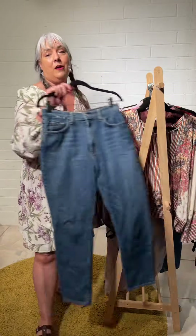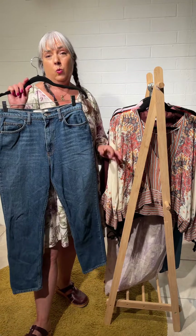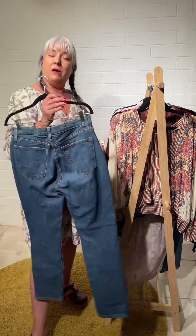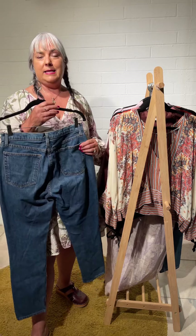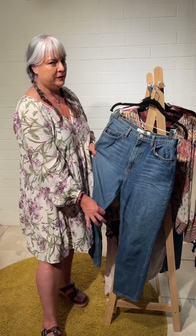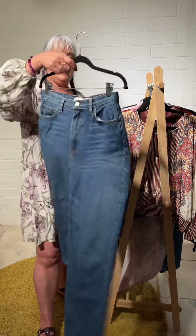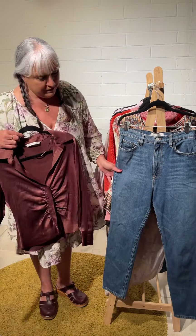Next up, these amazing Reformation jeans — they're called the Julia Crop and they're high-waisted cigarette jeans. The fiber content says unknown because it's selvage, meaning they acquired the fabric and made these. They feel like 100% cotton with the very slightest stretch on the diagonal. It's a zip-up and the wash is called Baltic. Really nice, and they'd look great with this Free People top.